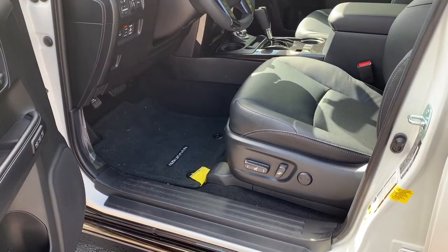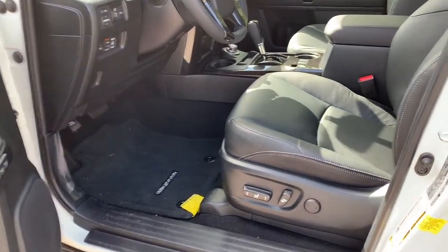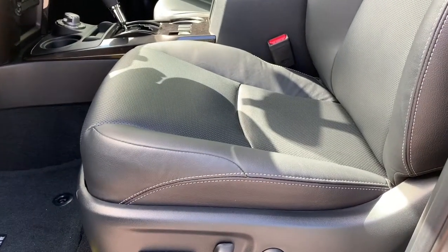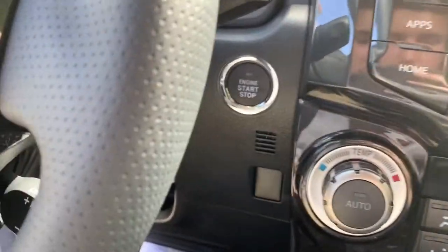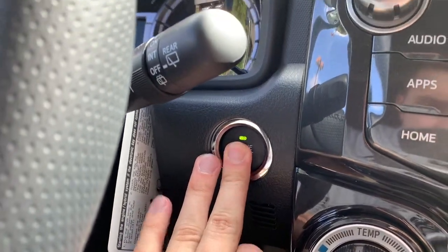The inside of the Forerunner Nightshade is pretty similar to a Limited Forerunner — the Nightshade kind of builds off the Limited trim. This one has dark graphite leather seats with white color contrast stitching, powered seats as well as memory. It has Toyota's smart key system, so all you do is put your foot on the brake, the button turns green to indicate you can start it, and you press the button.